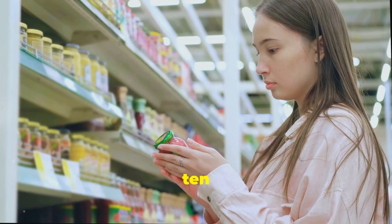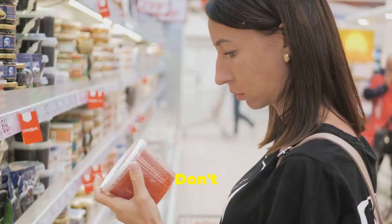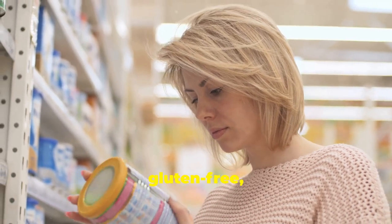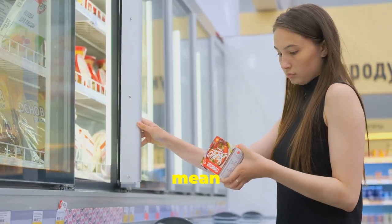And finally, tip number ten is about being a discerning consumer. Don't fall for those health halo foods. Just because a product is labelled low-fat, gluten-free or organic doesn't automatically mean it's healthy.